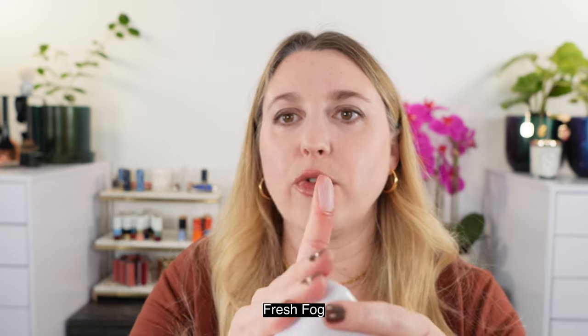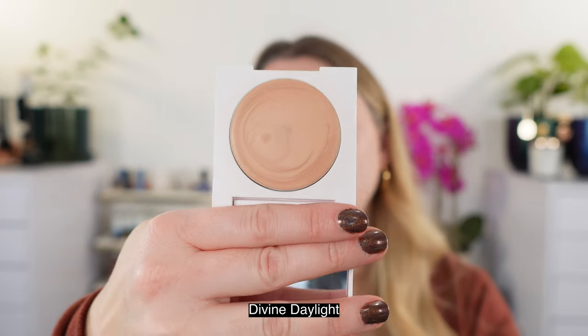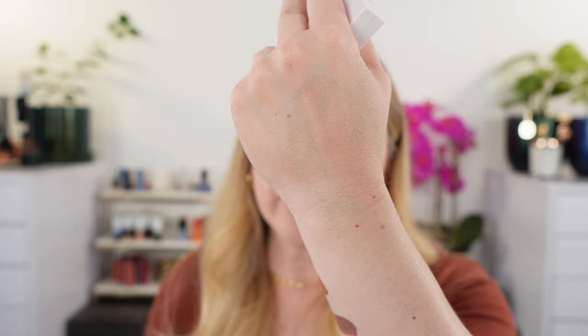This one is the Spectral Shine in Fresh Fog. Look at that radiance — when you buff this in, you're not going to see any edges. Then we also have Divine Daylight, which you can see is going to be a little bit deeper. I recently picked this one up a few months ago but you can see how little product you actually need. This is going to be more of a champagne shade — not quite gold, more neutral than gold, but you're going to get a little bit of warmth. Just like the sun shining on your skin, so it's a really appropriate name.